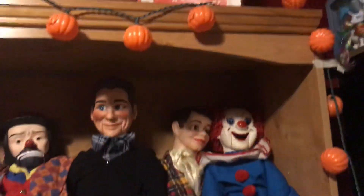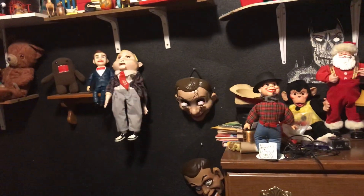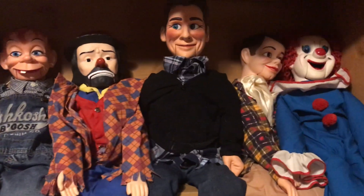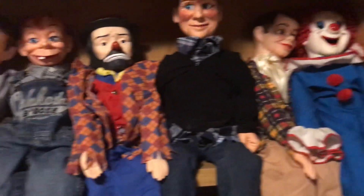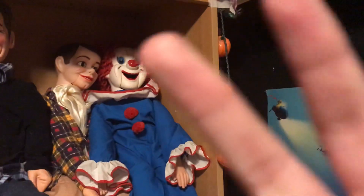That's my whole ventriloquist dummy collection — or the main ones; the other ones are over here. Hope you guys enjoyed — if you did, give it a like and subscribe. There's Bozo — see you guys later, peace.